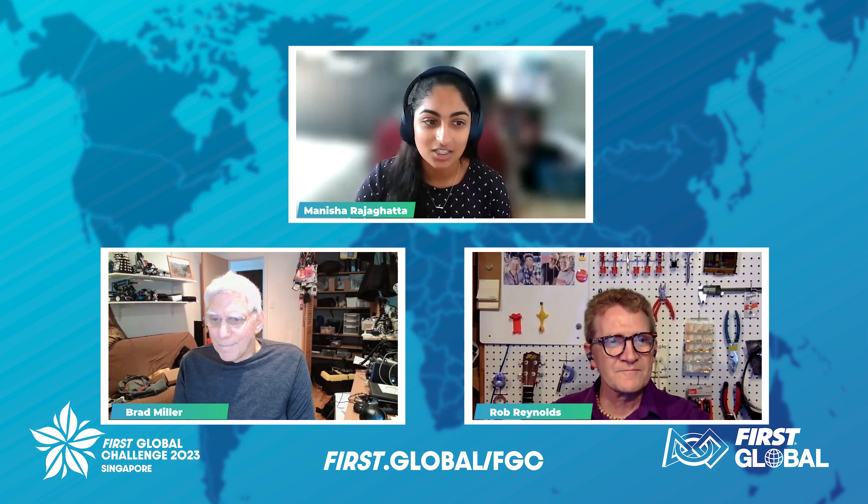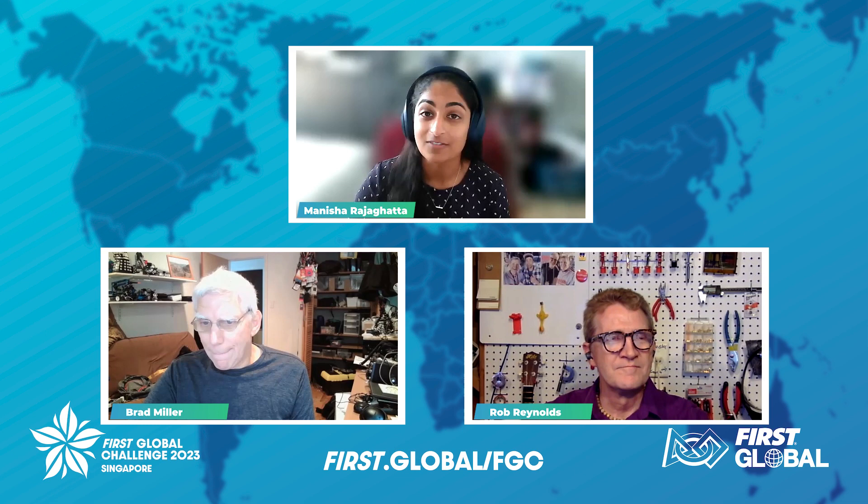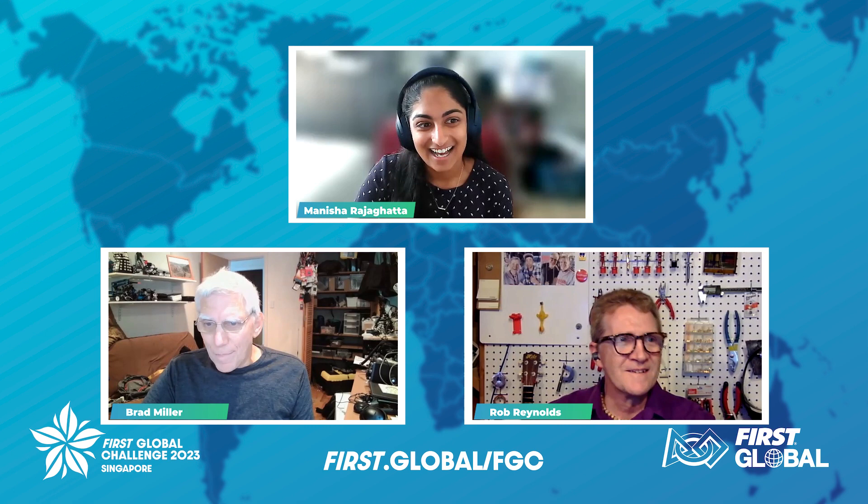This aims to help expand global participation in robotics. First up, we've got Brad Miller, Senior Fellow at Worcester Polytechnic Institute, and one of the creators of the XRP platform. Brad has taught robotics and worked with First for over 20 years, and he's traveled across the country and the world teaching robotics to thousands of students and teachers. Brad is also the software engineer who helped create WPILib, which is an open-source software library that powers the First Robotics Competition. Welcome, Brad.